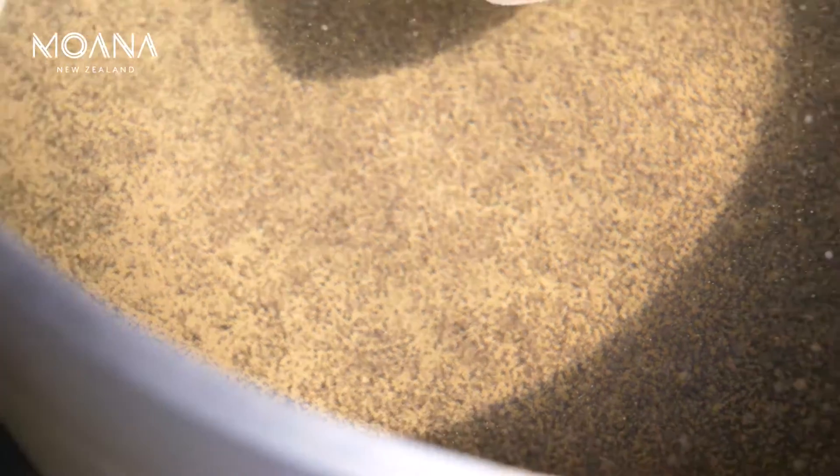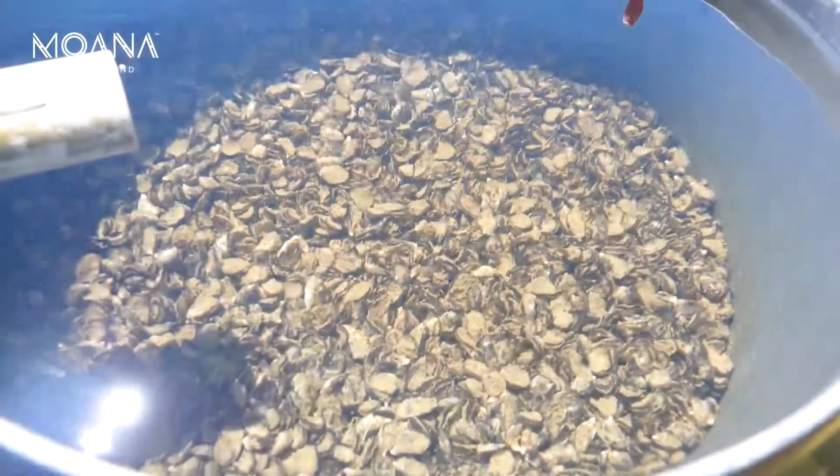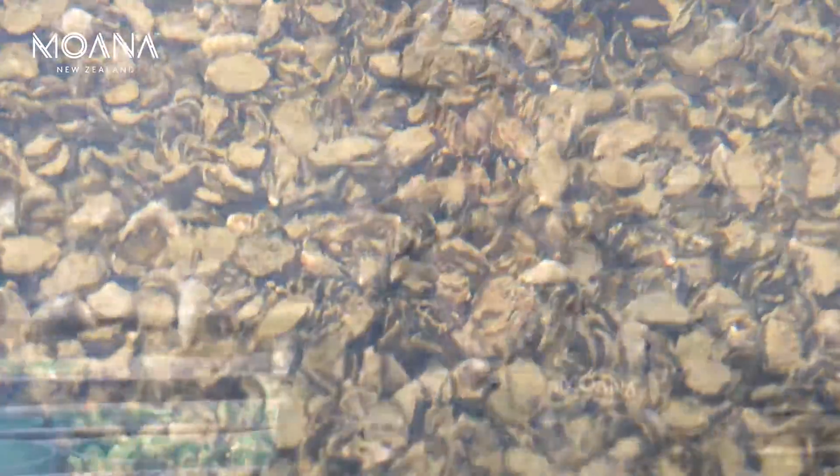Baby oysters — what we call spat — we get them at 800 micron grade size, so that's basically less than a millimeter in size. They look like grains of sand when we first get them, and we'll grow them from 800 microns, so 0.8 of a millimeter, all the way through to 8 millimeter grade size.